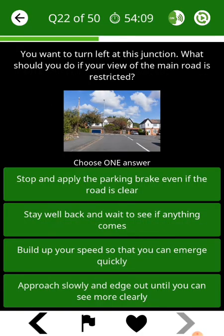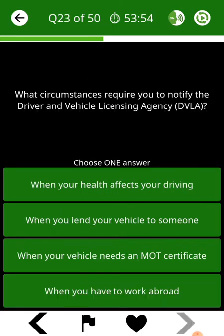You want to turn left at this junction. What should you do if your view of the main road is restricted? What circumstances require you to notify the Driver and Vehicle Licensing Agency, DVLA?